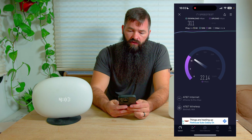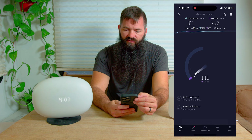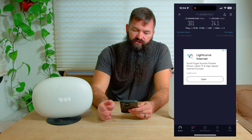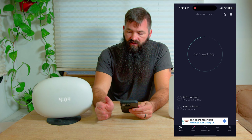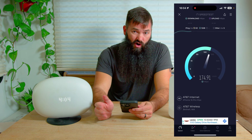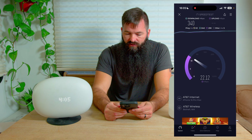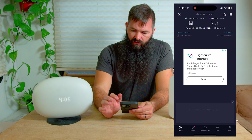We're going to do four or five tests on the AT&T right now, just rip through them and see what we get. 311 down, ping of 60 milliseconds, and 23 up. Running it again — 58 ping, 300 down, and 24 up. Very consistent. Another test: 63 milliseconds ping, 340 megabits a second download, and upload right around the low 20s, 23 this time. Let's take a look at all the results.